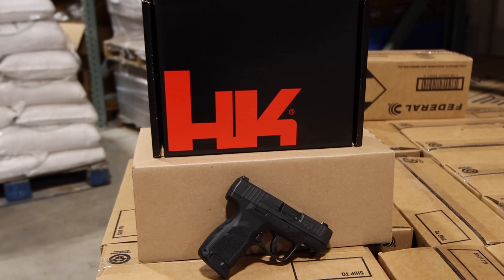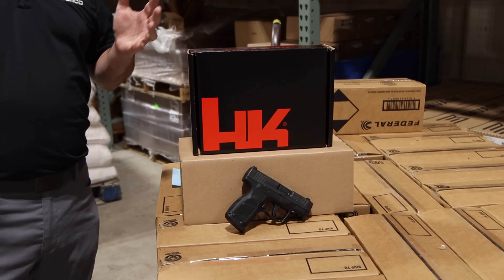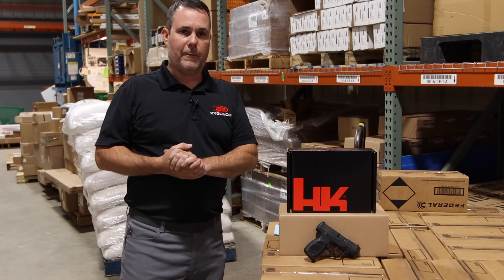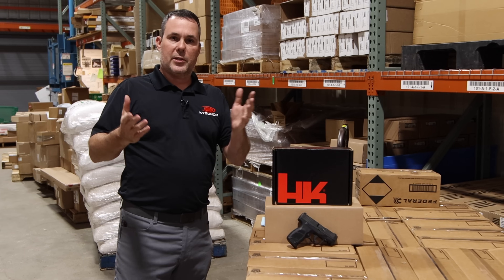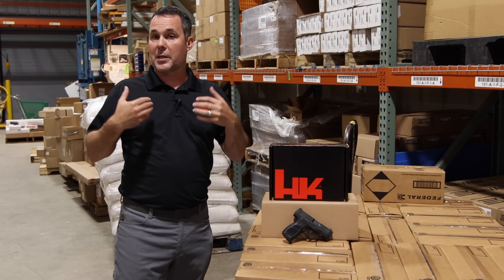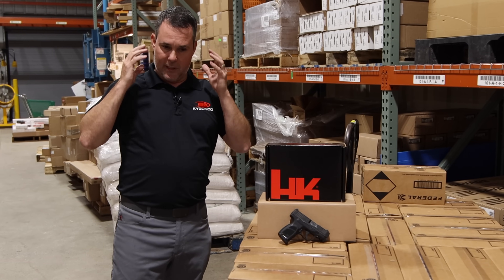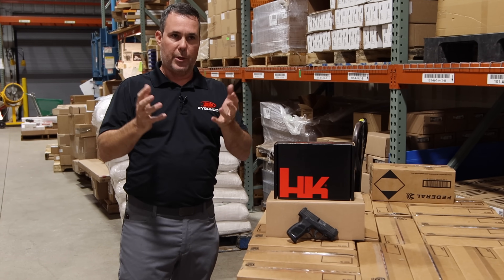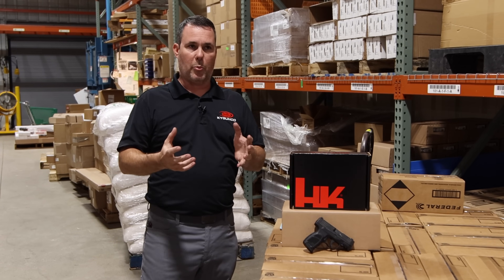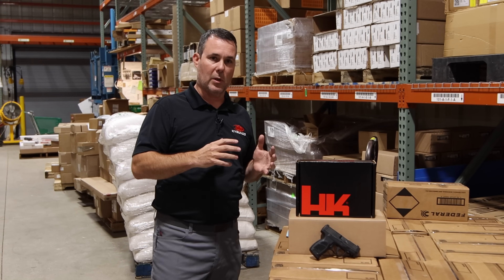H&K — you guys know the logo, you know the company. They're synonymous with some of the most recognizable firearms in history, such as the MP5. They are a formidable German defense contractor, and that's always kind of been their mindset. It's defense-minded, defense-produced, and defense-marketed products, and H&K USA — the products that came to the United States market — was always somewhat of an afterthought.